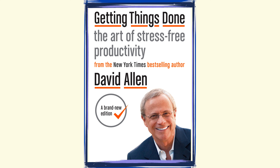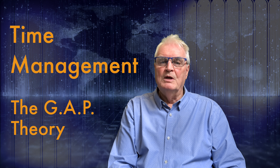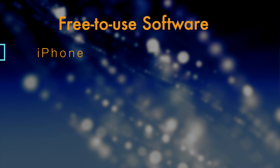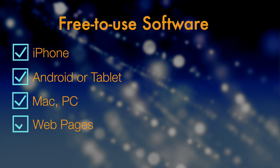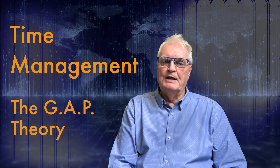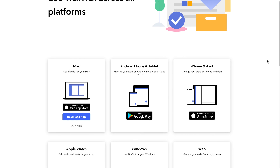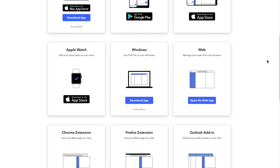Why do I call my process GAP? Well, it's a modification on David Allen's. I fill the gaps by using a free-to-use software that's in front of you all day on your iPhone, Android, tablet, Mac, PC, web pages, or even the Apple Watch. Most people using the GTD process use three digital apps: a note-taking app, a calendar, and a to-do list. I'm going to show you how to do this with only one piece of software that runs in sync on all your devices.